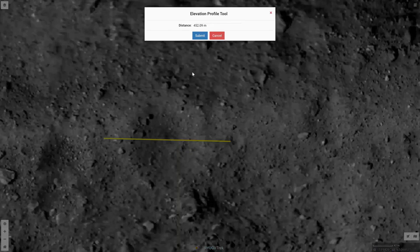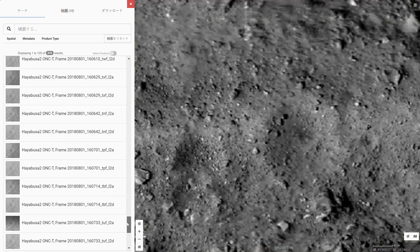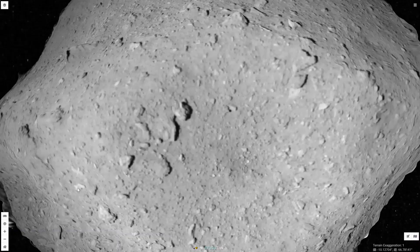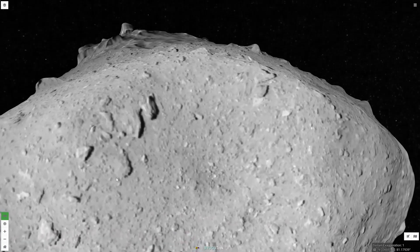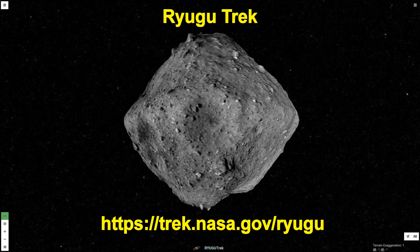The Ryugu Trek Portal lets you conduct your own exploration and measurements of Ryugu. You can examine the data gathered by Hayabusa-2, and you can interactively fly over the asteroid. Visit Ryugu Trek at trek.nasa.gov/ryugu.